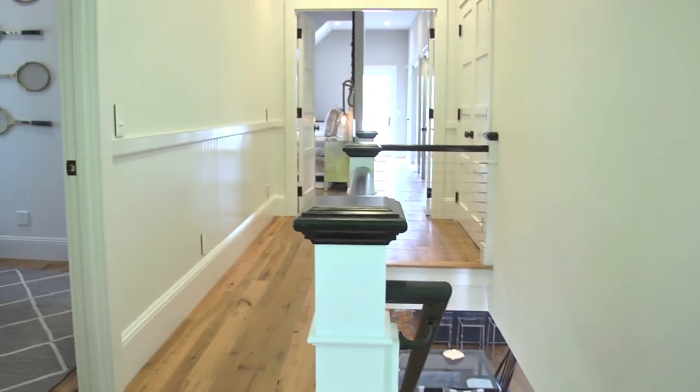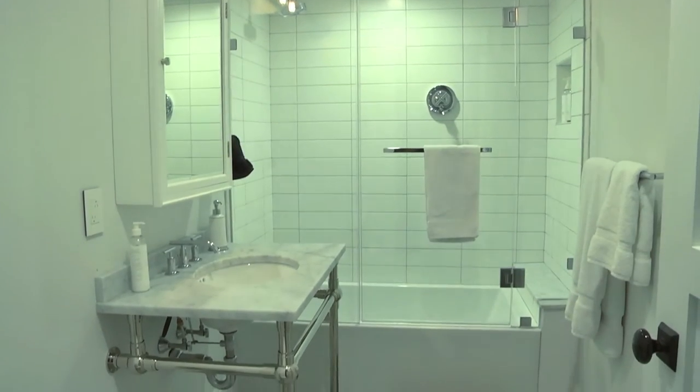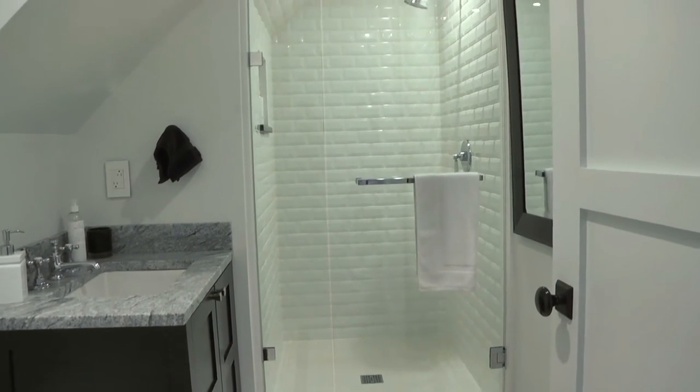All five bedrooms have their own deluxe en-suite baths. This attention to chic style is evident throughout with custom tile stonework, sleek glass walk-in showers, and fixtures.